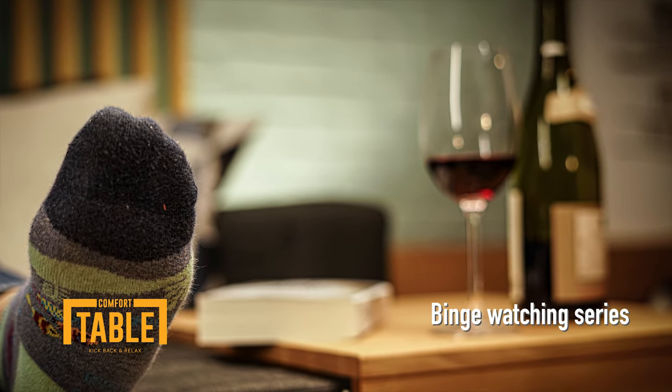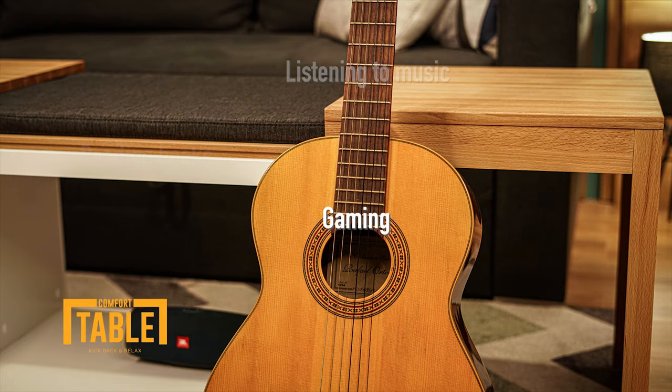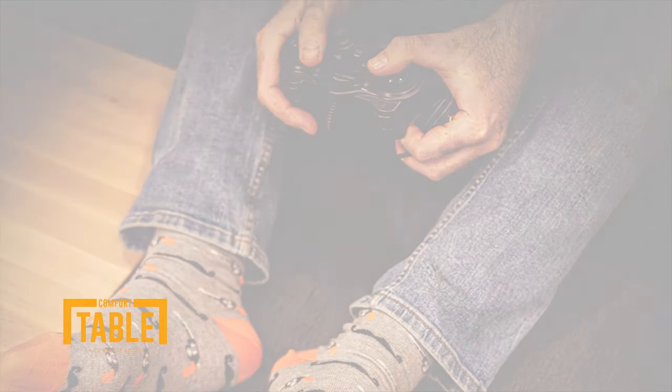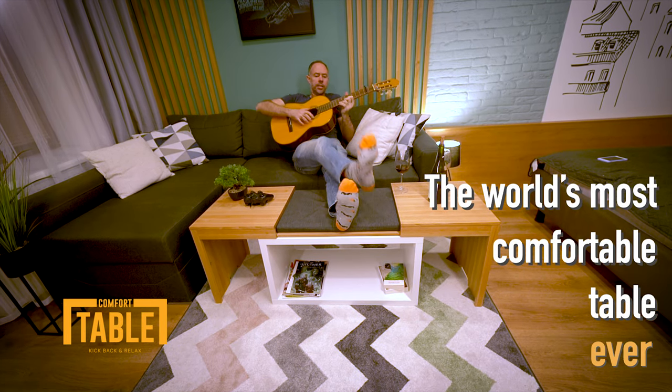For all of us who enjoy binge watching series, reading books, playing the guitar, listening to music or gaming in a laid-back style, we have just designed the most comfortable coffee table the world has ever seen.